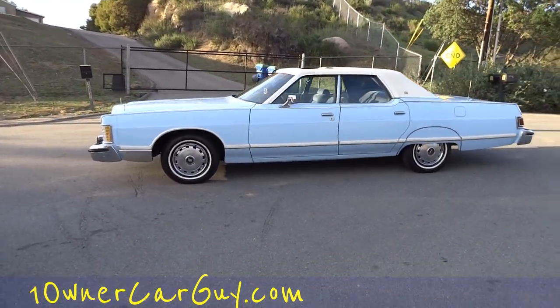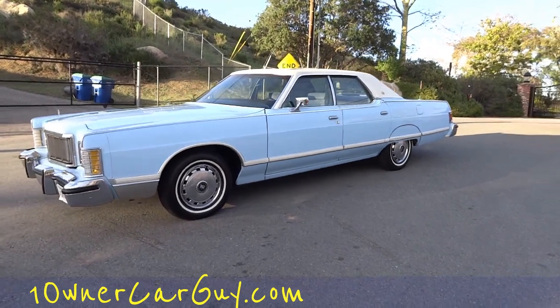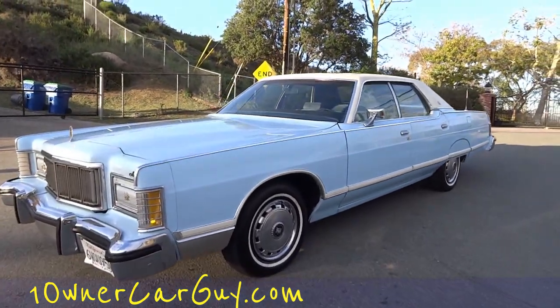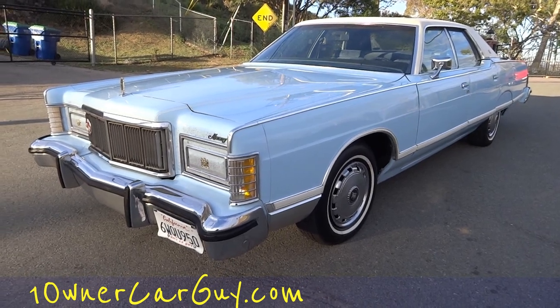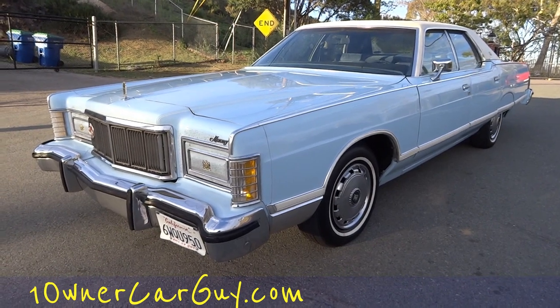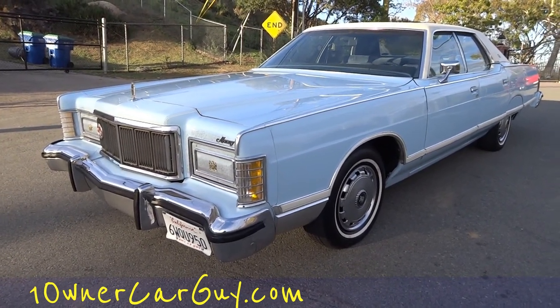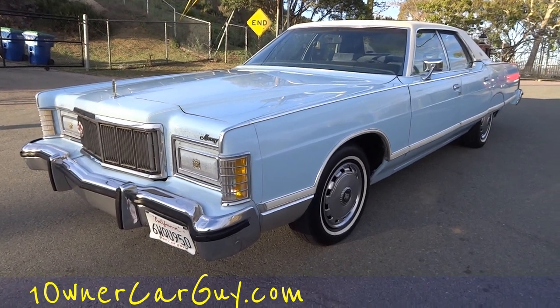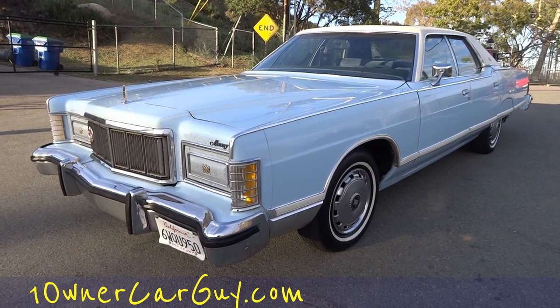312,000 original miles - and yeah, it's a lot, I know it's a lot, and that's what's kind of cool about it. But it's not just a lot - the guy did a lot of work. I've got like $20,000 worth of receipts showing all the maintenance work and everything done to it.